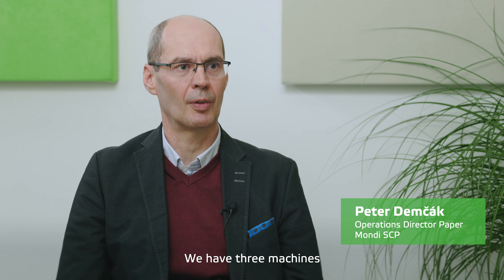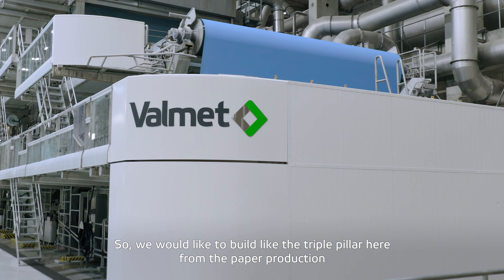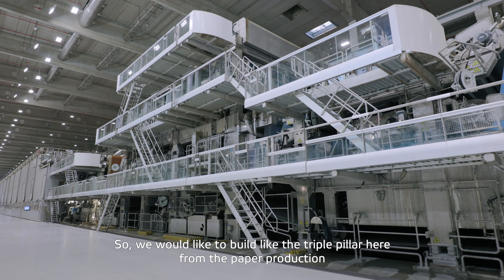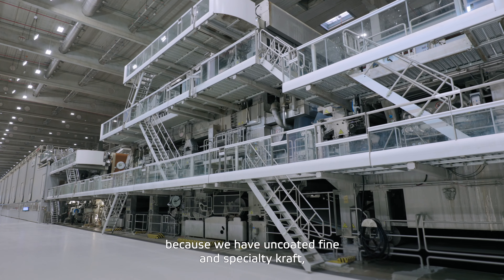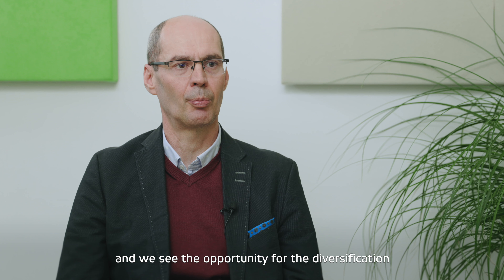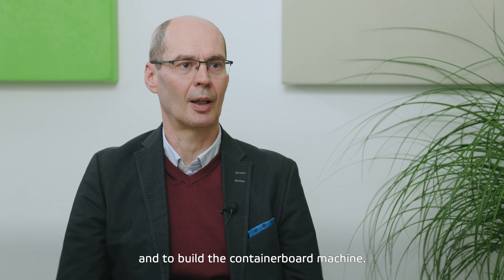We have three machines which were in the past dealing with uncoated fine production. We would like to build a triple pillar here from paper production, because we have uncoated fine and we have speciality craft. And we see the opportunity for diversification and to build the containerboard machine.